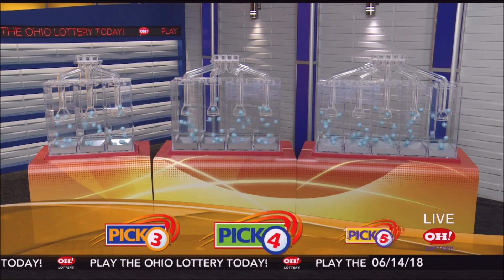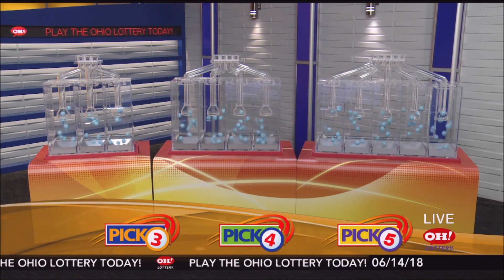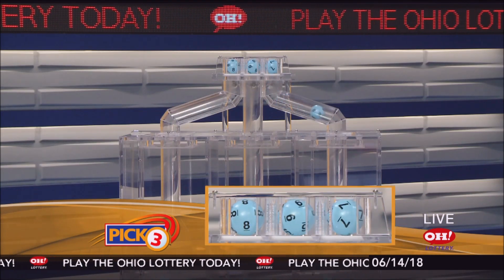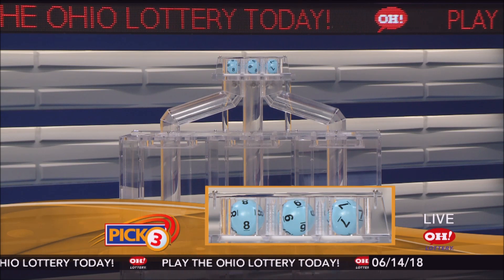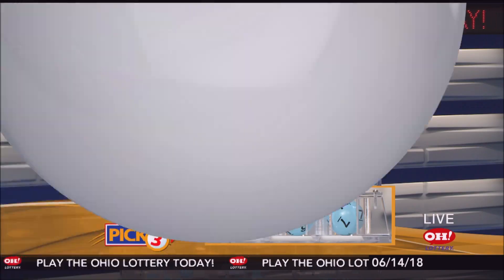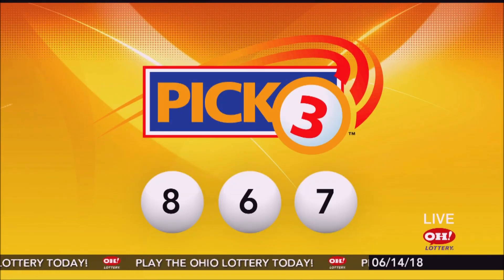We're here to pick the midday winning numbers for Thursday, June 14. Here are today's winning Pick 3 numbers: first up is an eight, next a six, and finally a seven. So today's midday Pick 3 numbers are eight, six, seven.